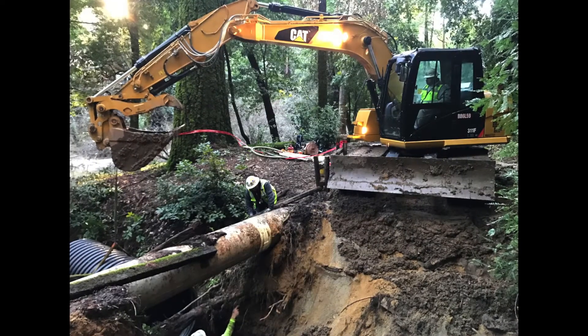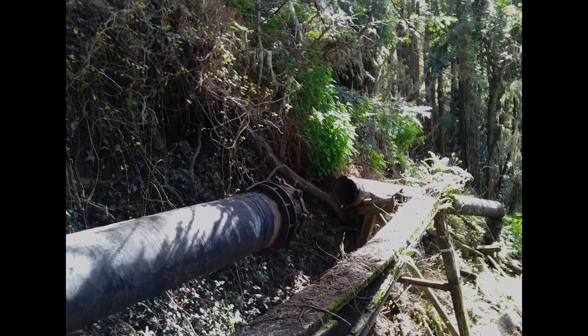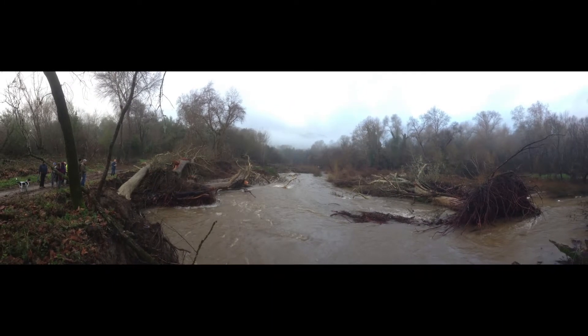Extreme rainfall also causes flooding and landslides which break old and fragile pipelines. Our new reality is that we no longer have normal weather patterns in Santa Cruz. Extreme weather is our new normal, and our system was simply not designed for the new normal weather patterns that we're experiencing today.